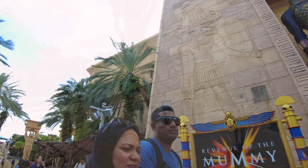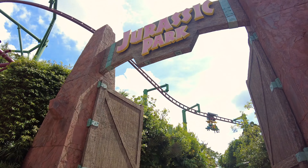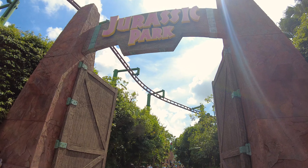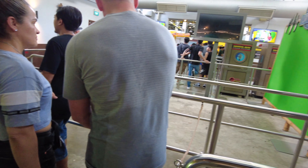Walking past ancient Egypt, we spotted huge statues of Anubis and stunning architecture. After that, we made our way to Jurassic Park. Rapids Adventure was such a blast — a super fun ride for families.